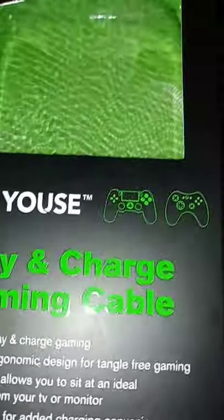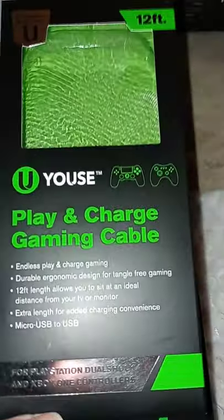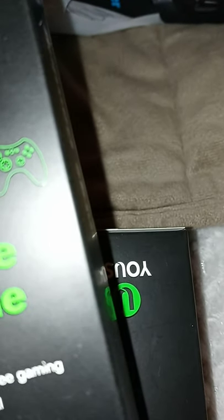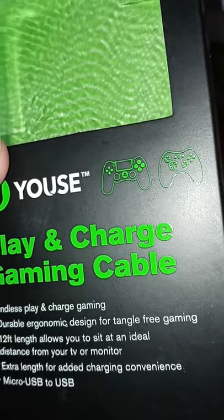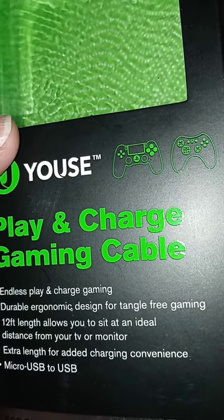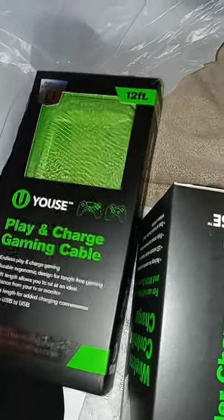Now here's what I got at Five Below — I went Monday, today's Wednesday. I got Michael this play-and-charge gaming cable. It works for PlayStation and Xbox, it's 12 feet long, micro USB to USB, for extra charging convenience. He loves it — he can lay in the bottom of his bunk bed and easily play his game while it charges.